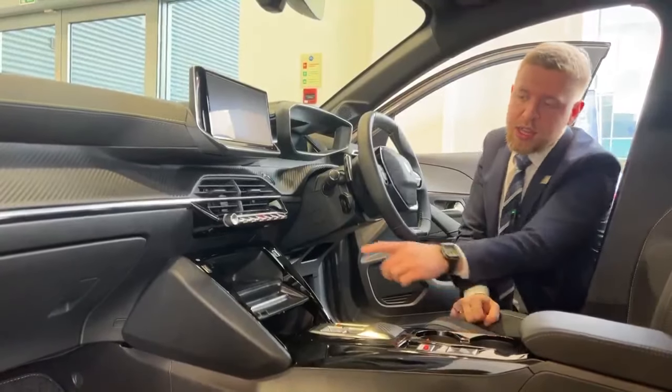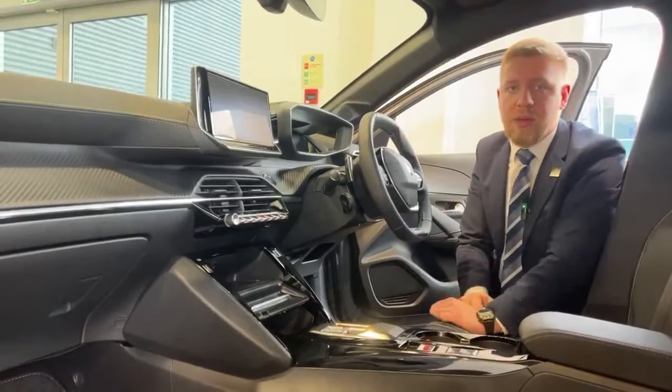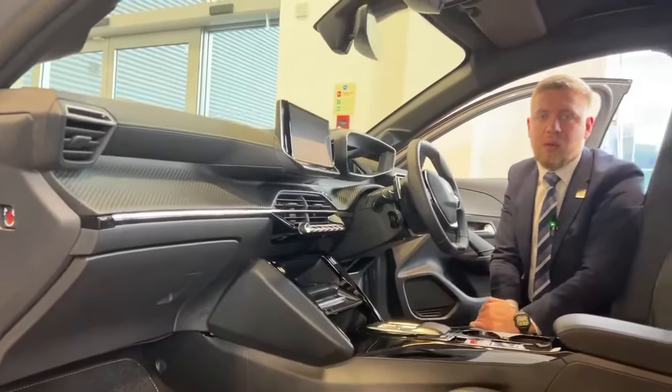Coming into the interior of this car, with the GT trim again you get the wireless smartphone charging plate, the 10-inch touchscreen up there which is where you've got your satellite navigation, and around the door sills and trim on the inside you'll have eight colours worth of mood lighting.